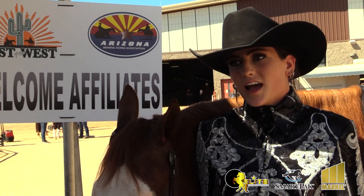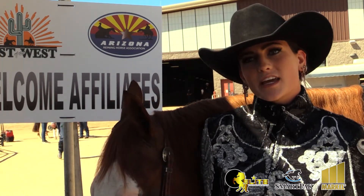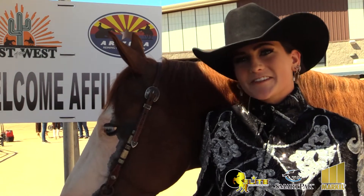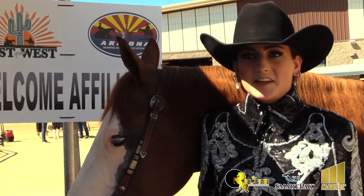My run went good. I just kind of waited for him to stay under me and kind of pushed him a little bit, and he was there. I didn't lose any control and I just kind of let him do his job. This is my first show on him — that was my third time showing him today. So I was just kind of feeling him out and seeing what I had. He was good.